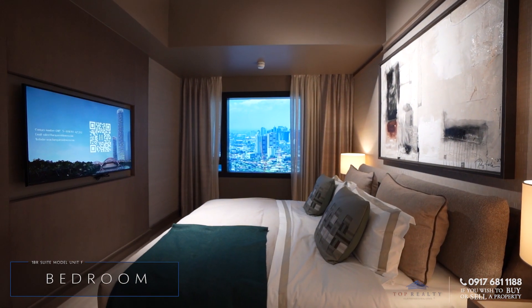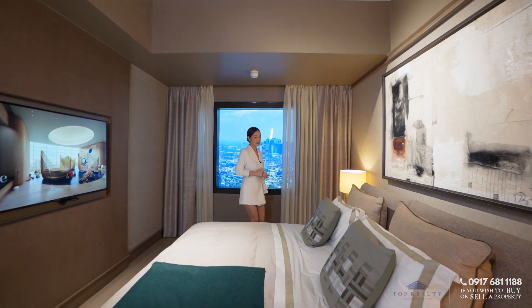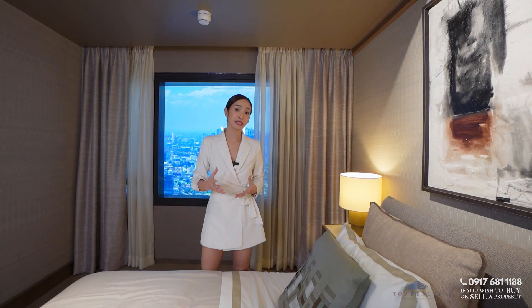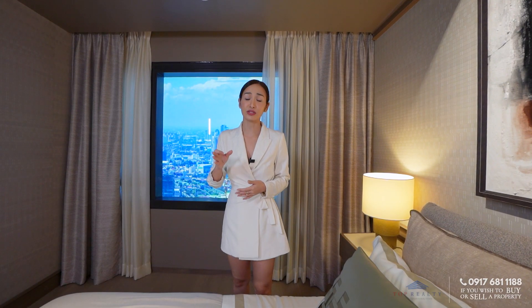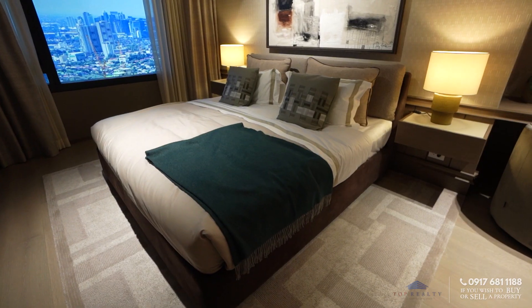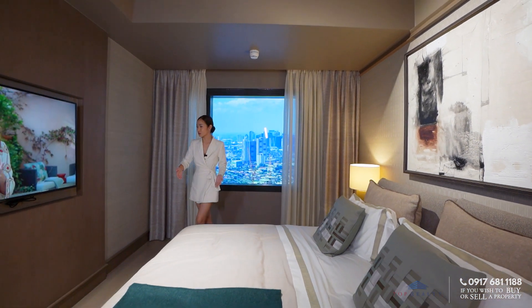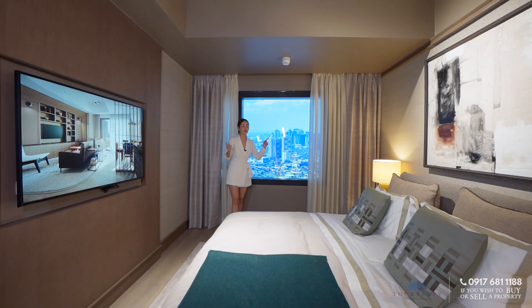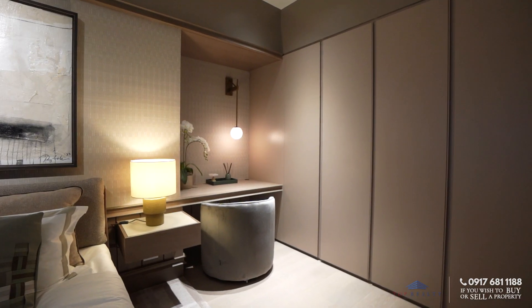Right next to it is your bed space. This is a one bedroom unit, so it's actually good that they put the toilet and bath outside — if you invite guests, they also have access to the common toilet and bath, which is literally just a few steps away. This bed space has a lot of moving space. You have a queen size bed as they've set up as an example, your entertainment area, and you still have your beautiful view. Right behind you is a vanity — you can definitely set one up if that's something you need.